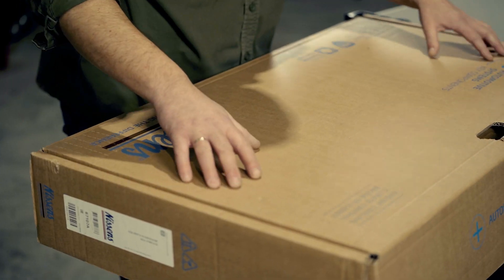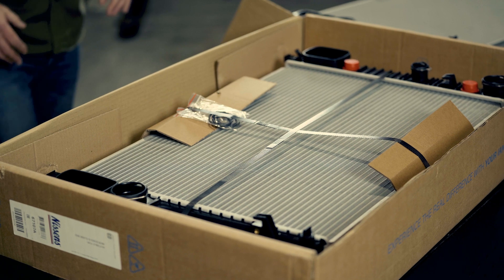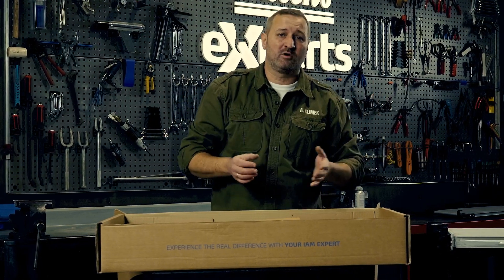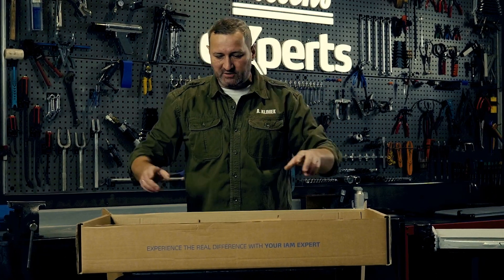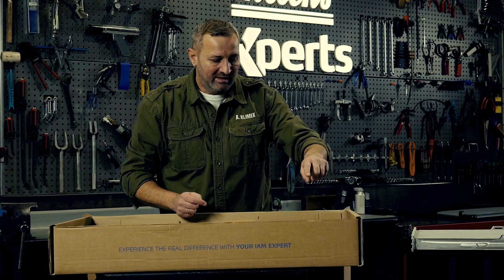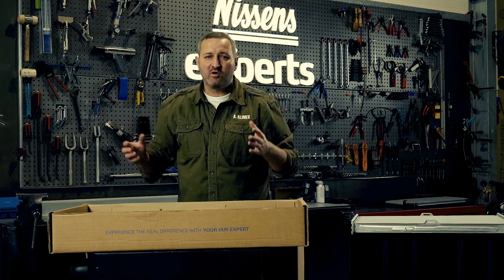First thing: the packaging. See how Nissens does it. Solid, thick cardboard that protects the product during transport, which sometimes covers hundreds of kilometers before it reaches the final recipient. In addition, the product is attached to the packaging with straps, thanks to which it does not move sideways during transport.